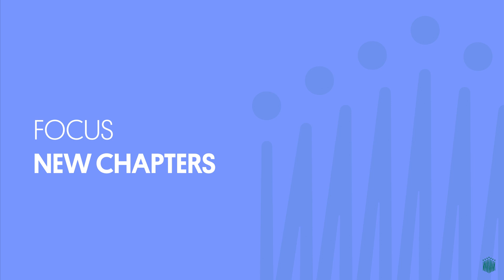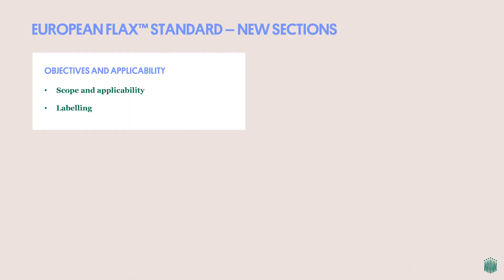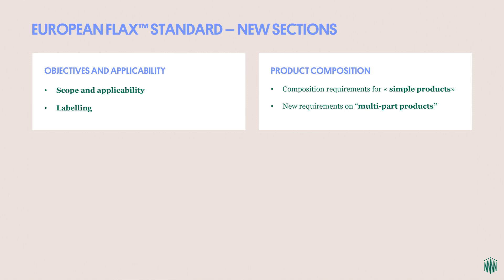In our efforts to characterize more precisely the criteria and requirements for European Flax companies and products, we have added the following chapters. At the beginning of the standard, the objectives and applicability section lays the ground rules and references: what or who needs to be certified within European Flax, what can be labelled and who can use the European Flax logo, and what are the reference documents for the certification. Within the general requirements, we introduced a more detailed section on product composition requirements, distinguished between those for simple products and those for multi-part products, in response to clarification requests from certified companies.